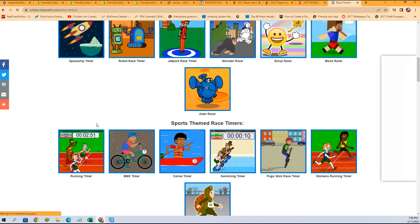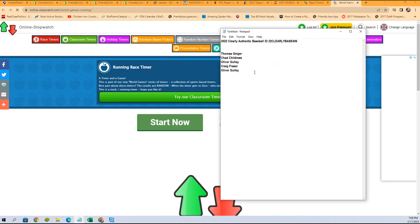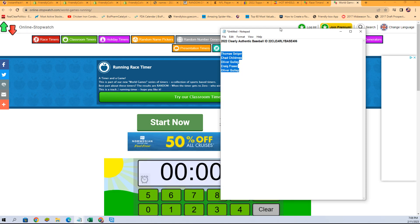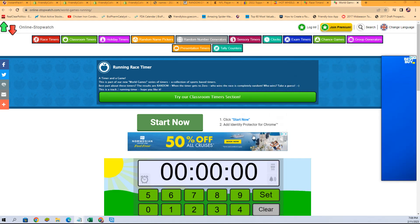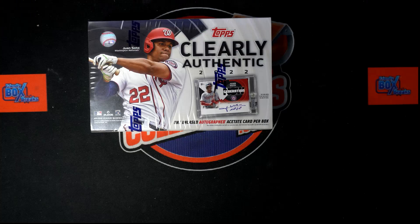This is exciting because there are five racers and one winner takes all and gets three spots in Clearly Authentic Baseball. We're just a moment away — just getting some stuff in order. Wishing you the best in your race action.